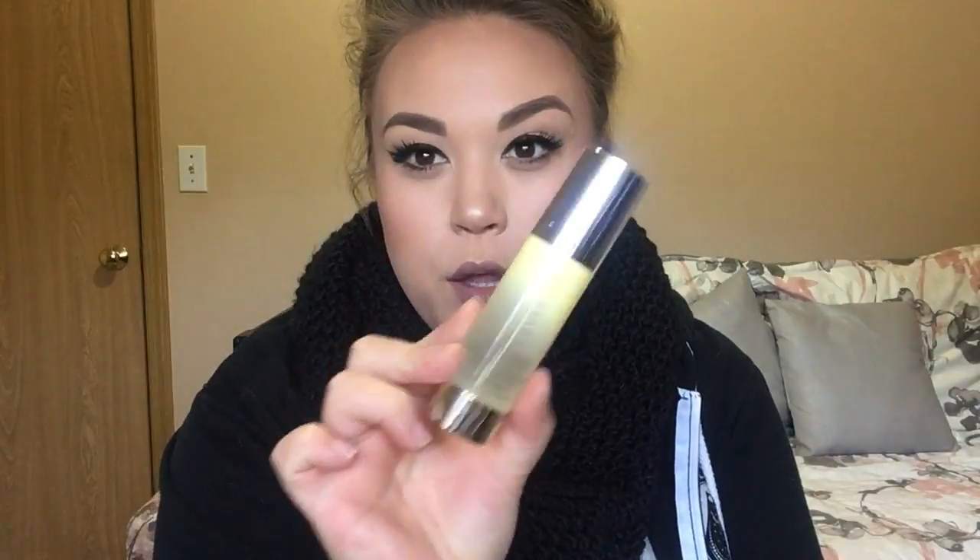Going through the bag — from Dr. Brandt, we got the DNA Triple Peptide Eye Cream. And then from Cover FX, the Clear Cover Invisible Sunscreen SPF 30. I already have one of these.